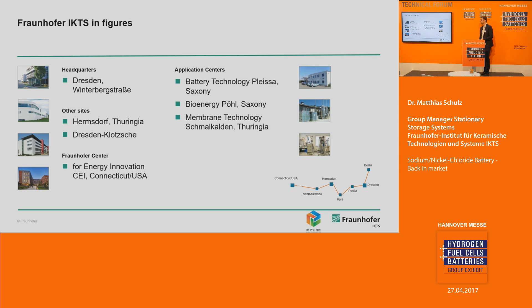Fraunhofer IKTS has different facilities in Germany. The headquarters is located in Dresden. I myself come from Thuringia, from Hermsdorf, where there is a facility with about 140 employees, and another one in Dresden-Klotse. We have application centers: one in Saxony in Pleisa together with ThyssenKrupp System Engineering with a pilot plant for lithium-ion battery cell production, one for bioenergy in Saxony, and one for membrane technology based on ceramic membranes in Thuringia. We also have a Fraunhofer Center for Energy and Innovation in Connecticut, USA.